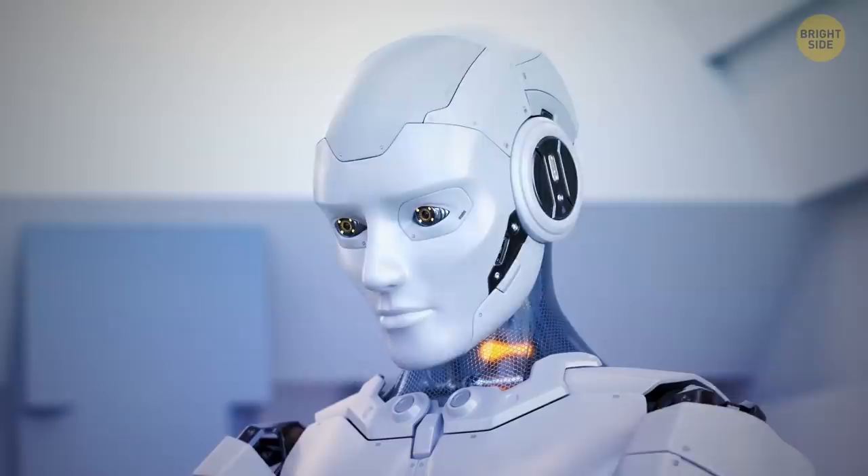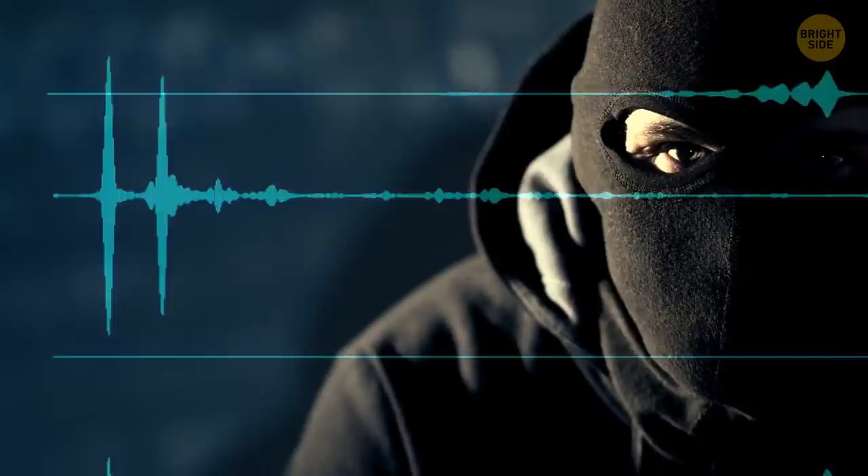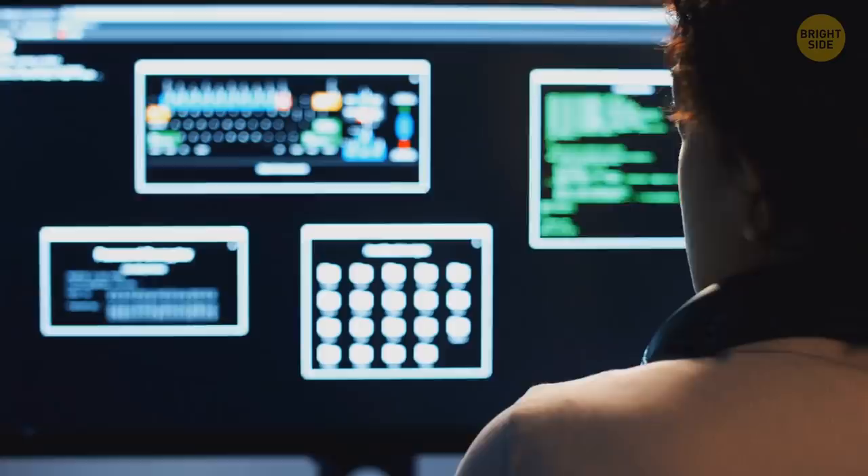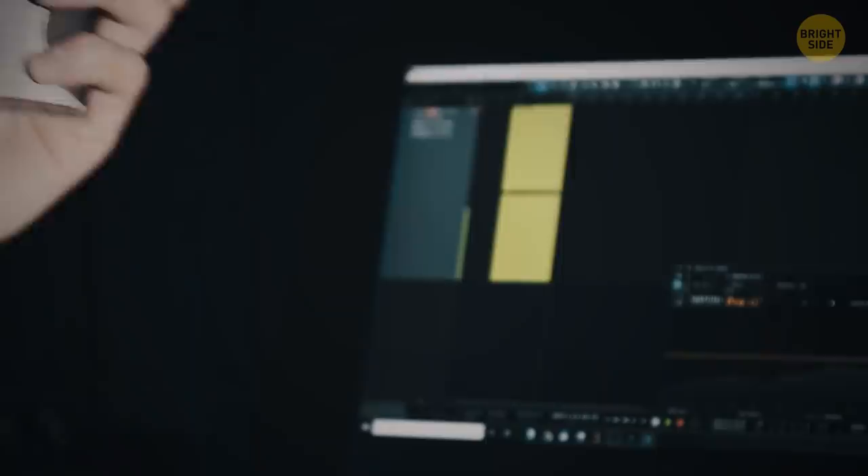Some bad guys that practice phishing are after your voice. It's as unique as your fingerprint, iris, or DNA. A simple 'yes' or 'I'm listening' can help them generate a sample of your voice. If they get that and some other data from you, they can access more personal data and even pretend to be you over the phone. There are programs nicknamed 'Photoshop for voice' that can change a recording of your voice into something you never really said. So the best thing you can do is hang up without saying a word.